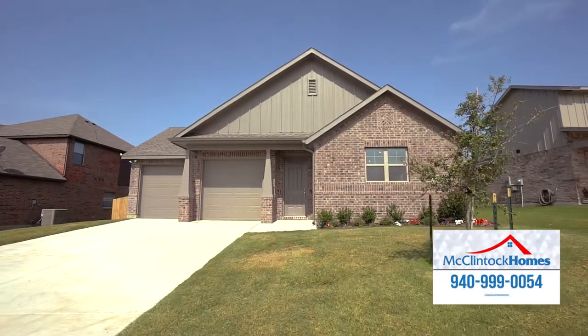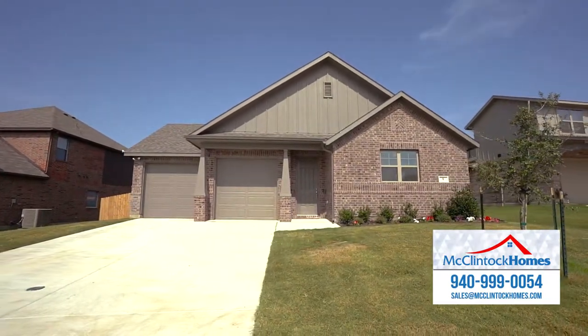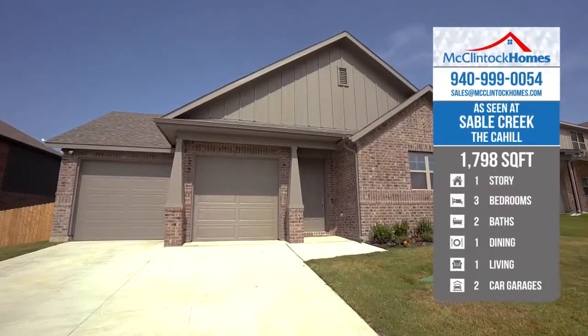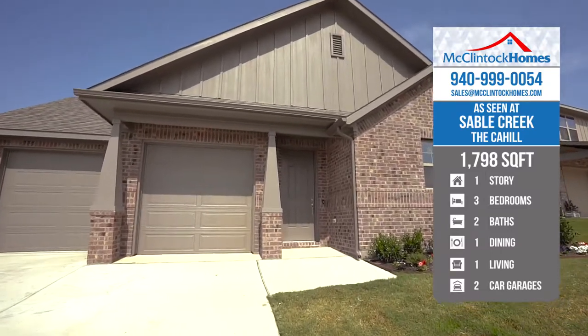If you're in the market for a new home in Sanger, Texas, you'll want to see the Cahill Floor Plan from McClintock Homes in Sable Creek. This move-in-ready 1,798-square-foot home features a charming elevation with a covered front porch.